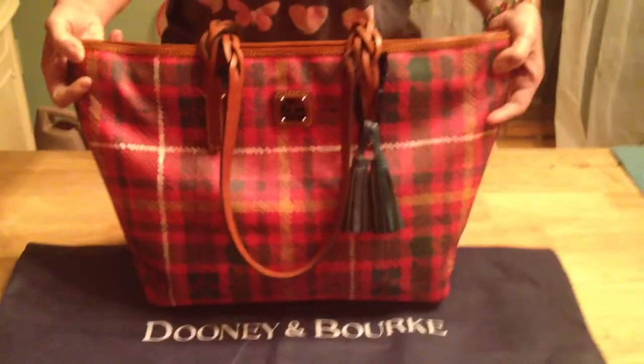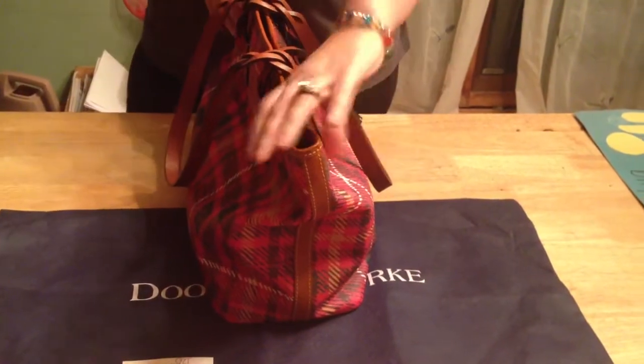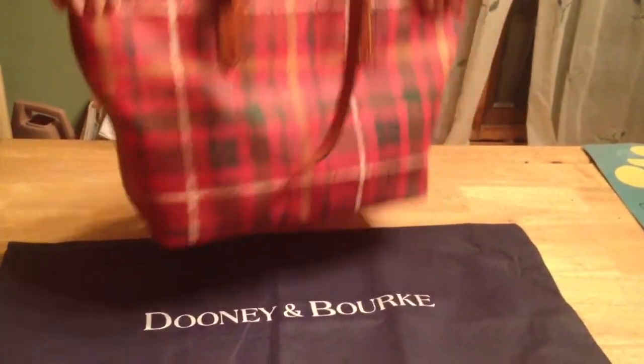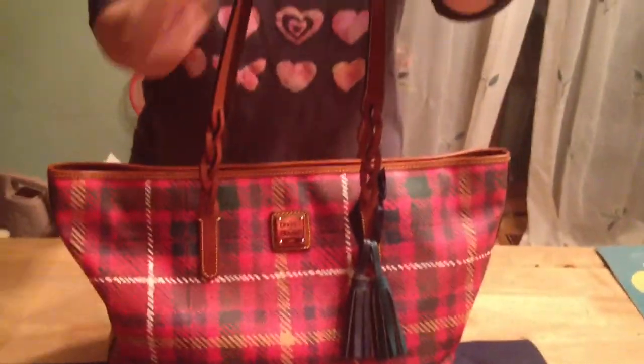As you can see, this is a nice large tote and I'll give you the measurements. It's clean on both the front and the back and it has the light shiny gold nameplate. It has nice long straps that are braided in like the Sierra colored leather.